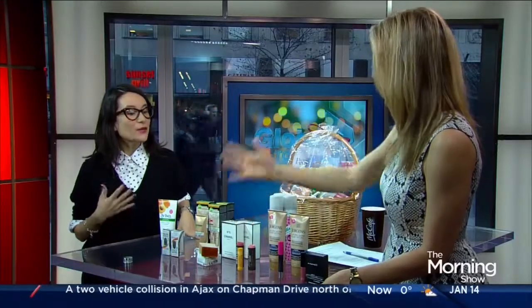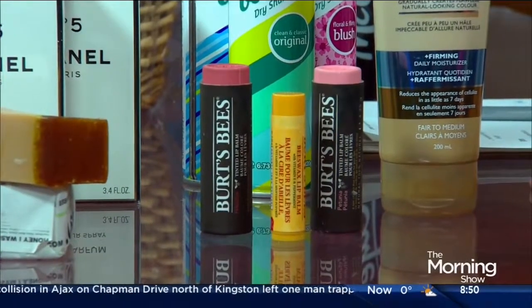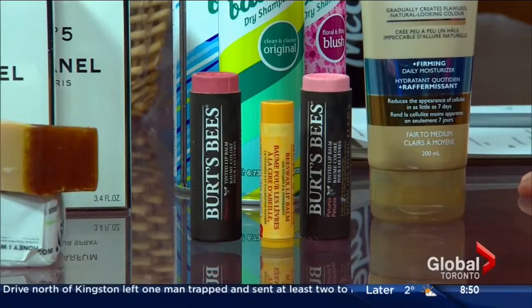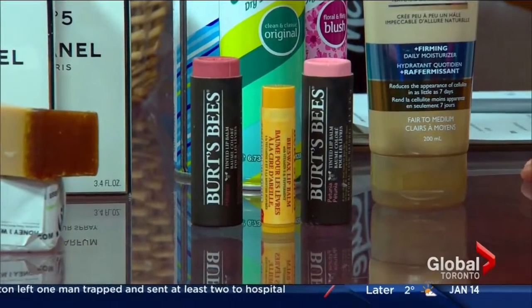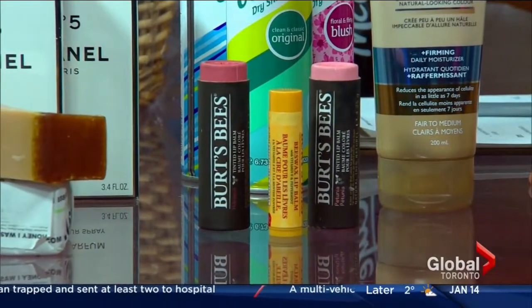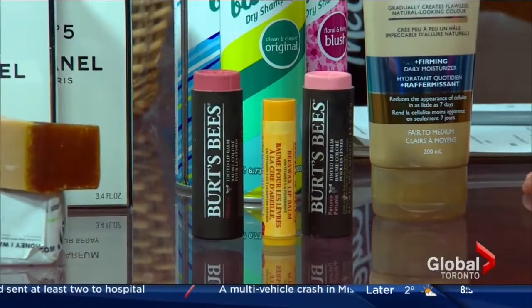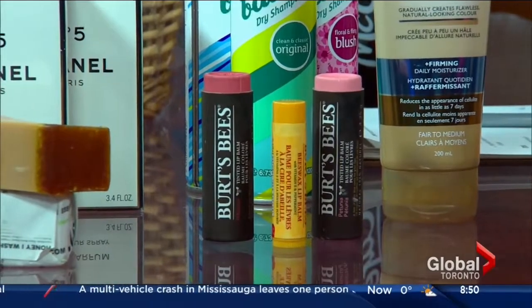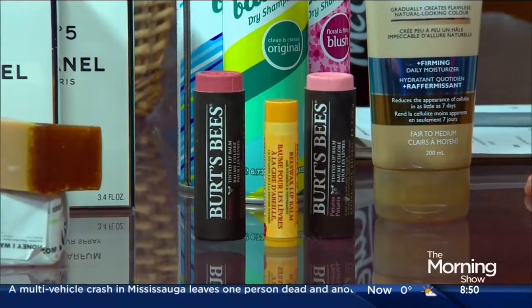Burt's Bees wins every year for lip balm, and that makes me really happy because I have a soft spot for natural products. They actually came out with a tinted version, which is also amazing. It's kind of a way where my daughter asks if she can wear lipstick, and I give her tinted balm — I sort of cheat my way into giving her color.